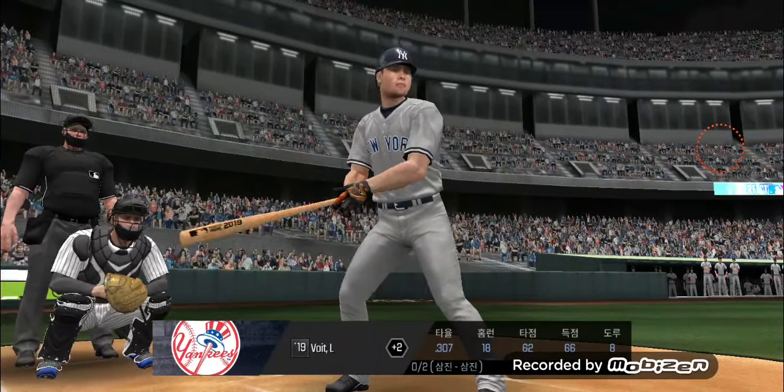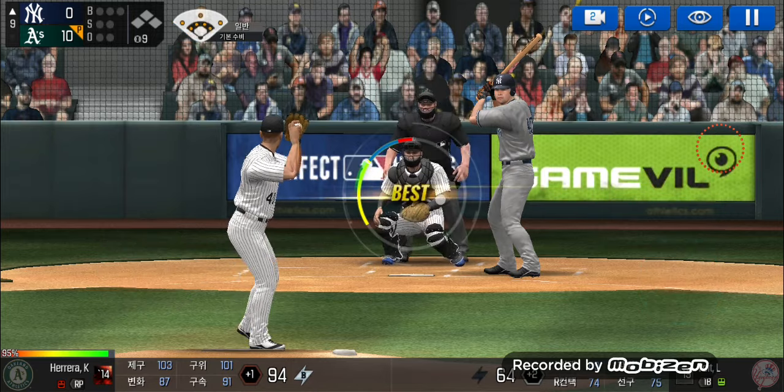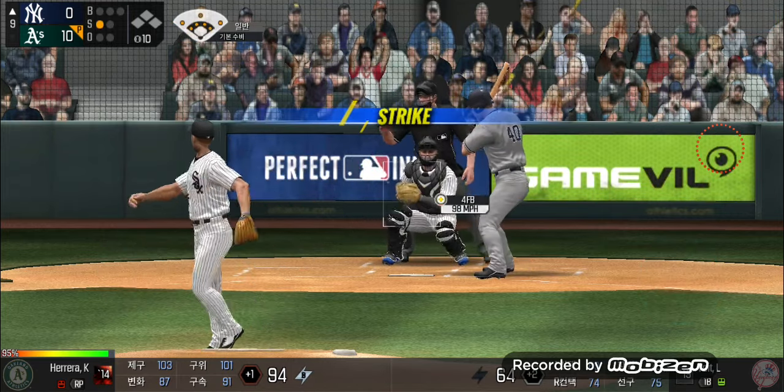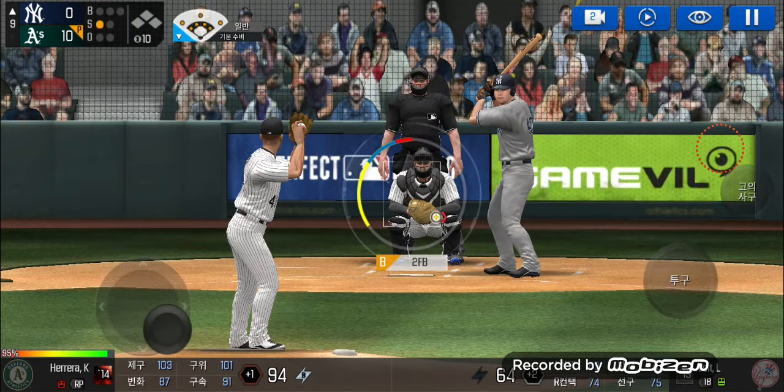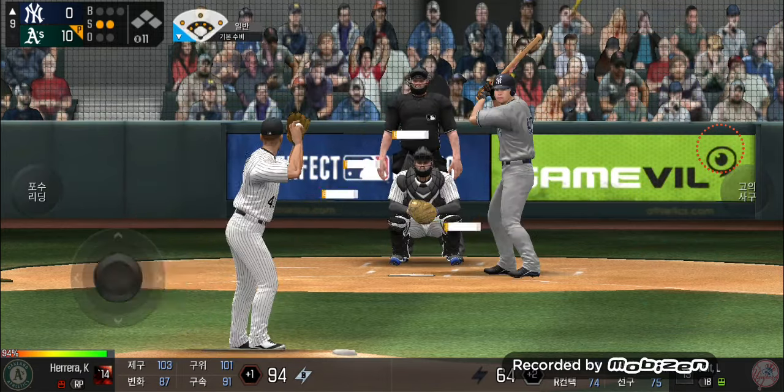Coming up to the plate. Here's the wind-up and the pitch. Perfect pitch for a strike. Strike one. He delivers. He swung out of his shoes.